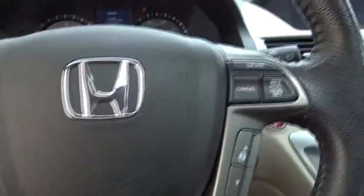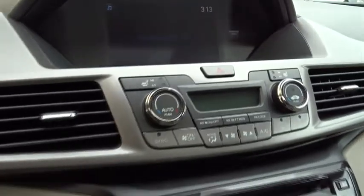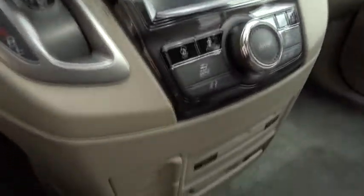Aluminum wheels, hard disk drive media storage, keyless start, cruise control, floor mats. Searching for a dependable vehicle that looks great too? You found it, so stop in today.